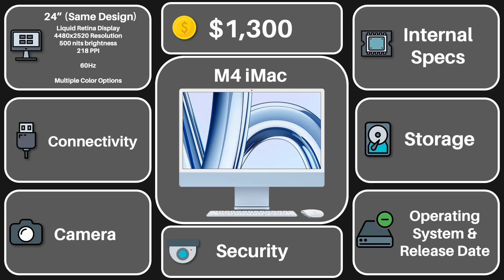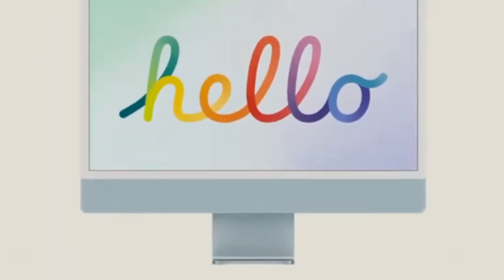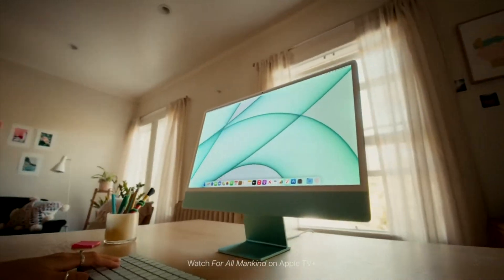For sizing, the new iMac will be the same as the previous generation — it will be 24 inches and share that same minimalist chin design, with still surprisingly no Apple logo present. The screen itself allegedly won't be seeing an upgrade, which is fine given the iMac's display is quite solid already.